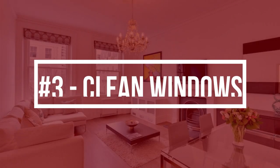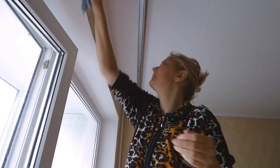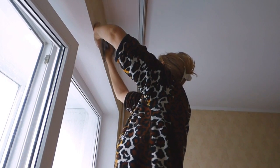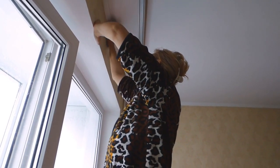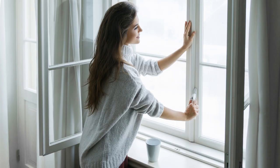Tip number three is to dust cobwebs and clean dirty windows, and wipe down window panes and sills. This is often overlooked but can make a really good or bad first impression about a home as people enter into it. Tip number four, carrying on with the window theme, is to make sure that all the windows and doors open and close properly and you've got proper locks on them.